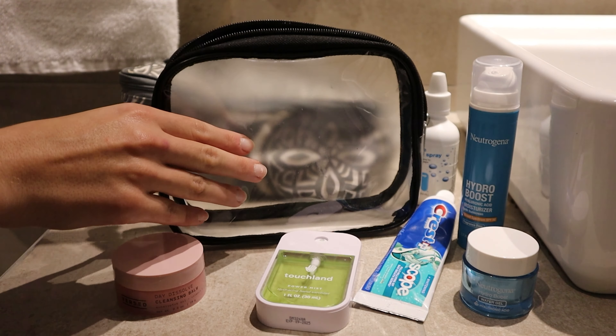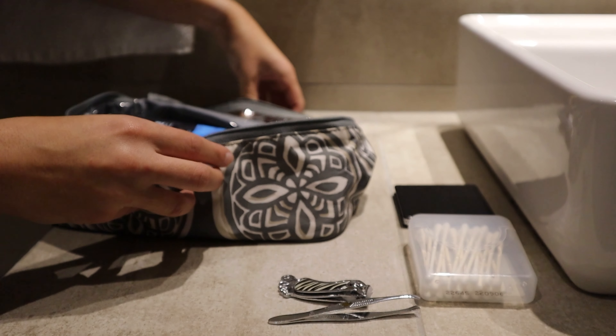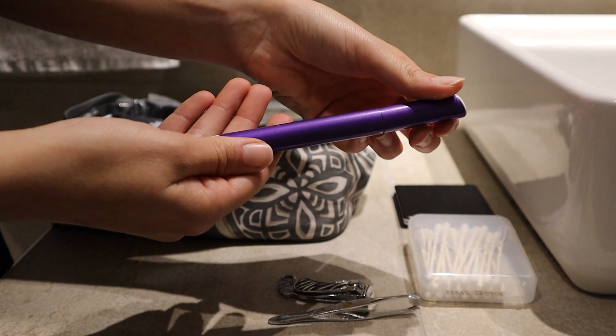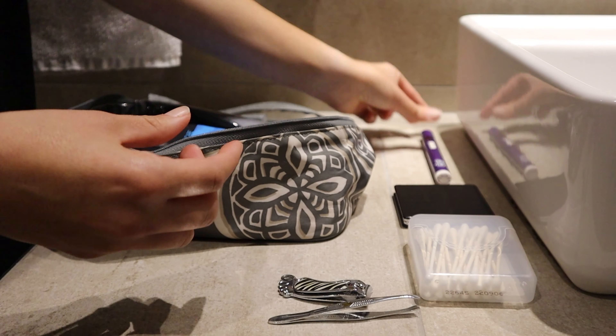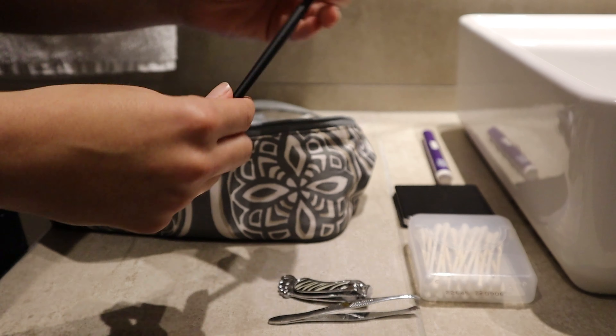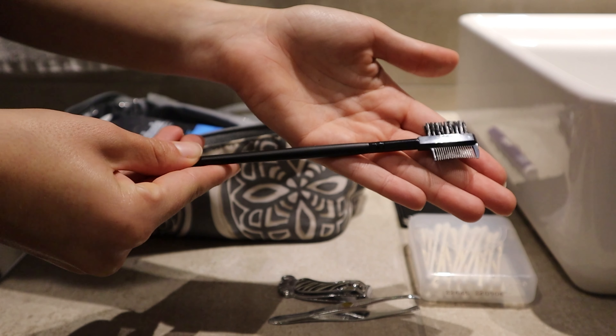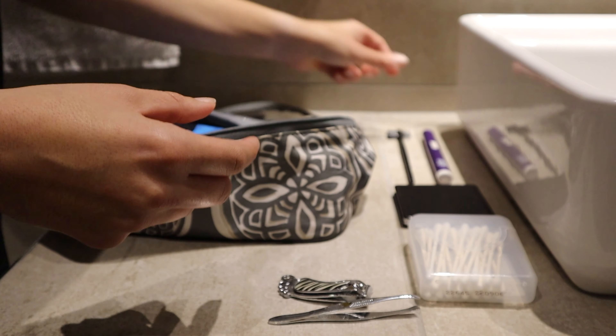So in my toiletry bag, I brought a bunch of Q-tips, my compact mirror because I didn't know if our hotels would have good lighting, clippers and tweezers, my eyebrow trimmer — I love this so much — and also an eyebrow brush. I didn't really bring makeup, so these were the two things I decided were necessary for me for my two weeks in Scotland.